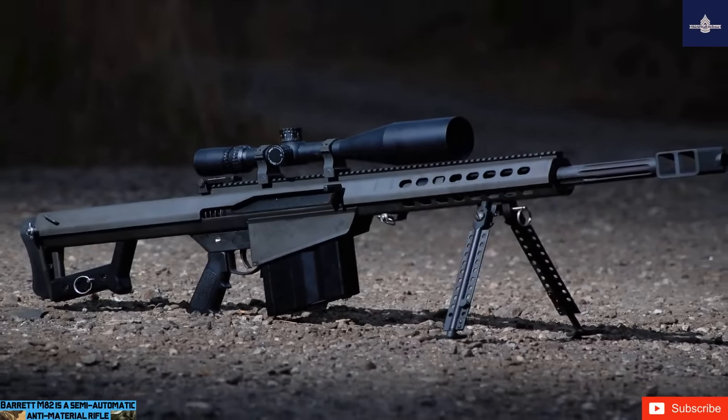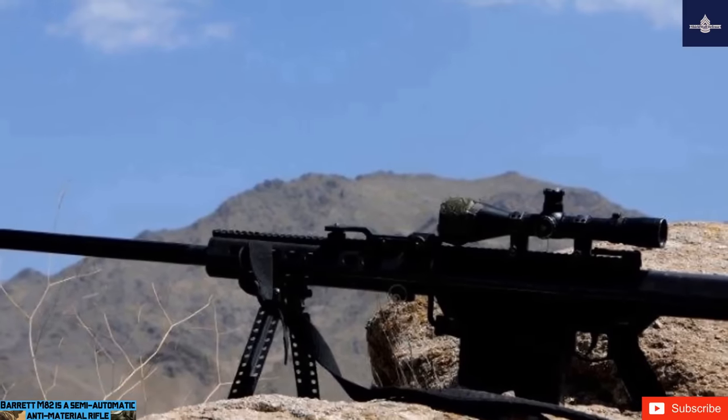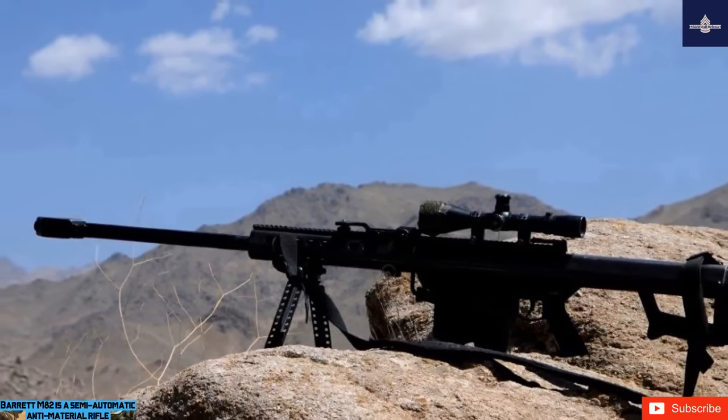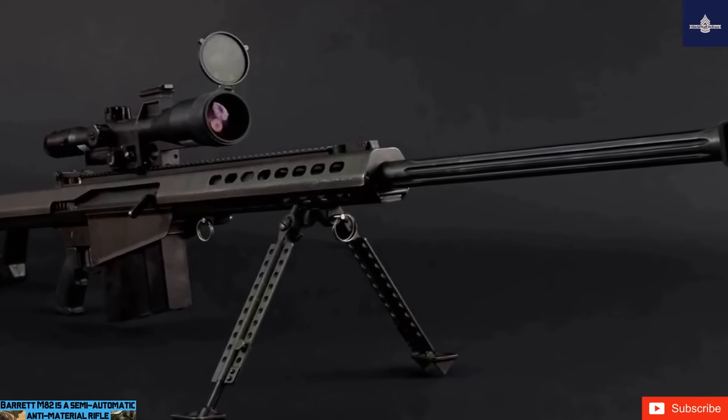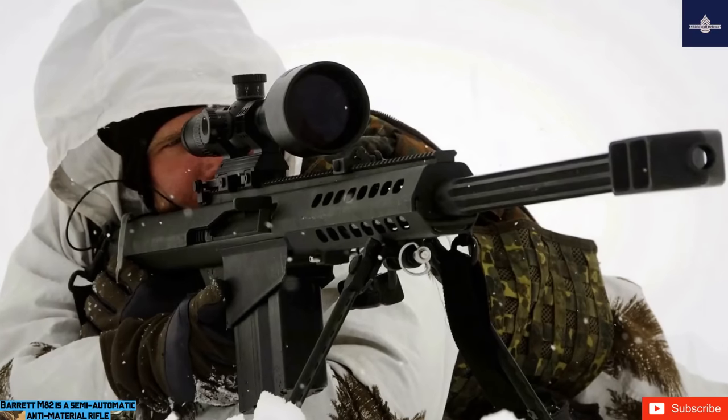The unit cost of the M82 rifle is around $8,900. 400 of these effective sniper rifles should wreak havoc on the Venezuelan army given the thick cover of the Guyanese rainforest. The total for 400 of these works out to $3,560,000.